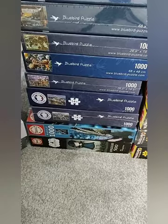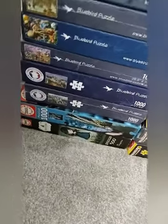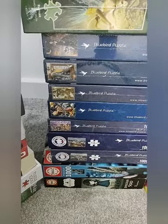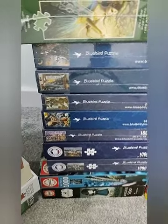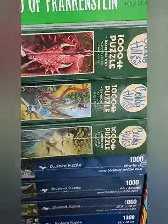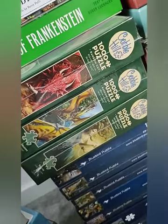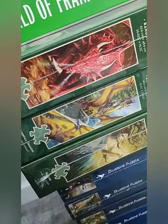Down the bottom there we've got Aduka. We've got Bluebird — definitely a favourite. Very good quality and they have so many images to choose from. Cobble Hill — I know my puzzle buddy Calvin will like these ones. I'm still to try them; I haven't done one yet, but look at those epic images.